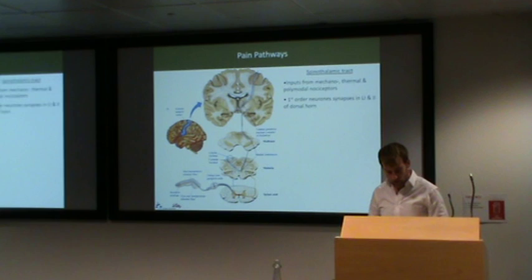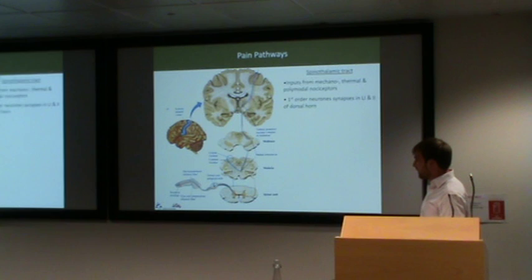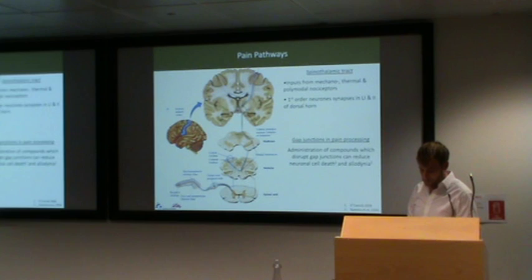It was this network that I was particularly interested in. Besides the regular chemical synaptic activity that's occurring here, I was interested in how direct cellular communication is involved in pain processing via channels called gap junctions. Previous work had been done systemically, shown by systemically applying compounds that disrupt these gap junctions. It turns out that they can reduce neuronal cell death and allodynia following peripheral nerve damage.